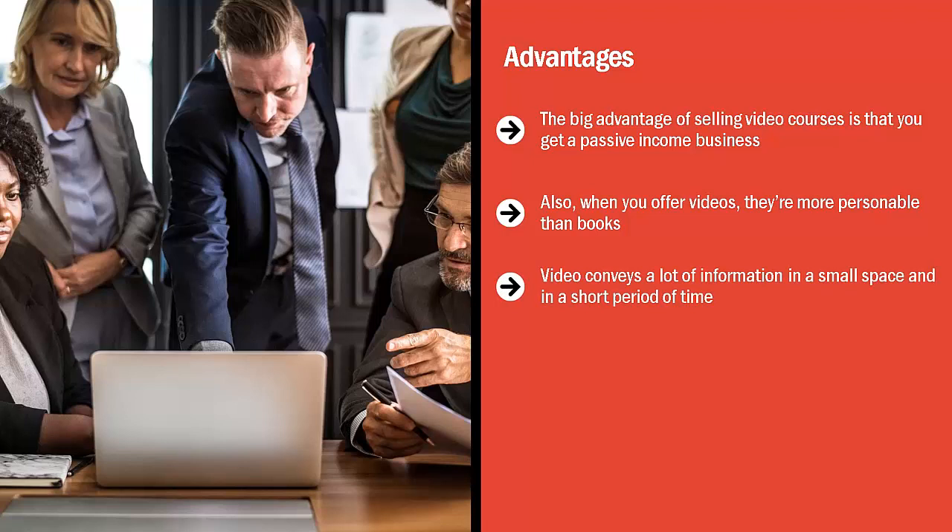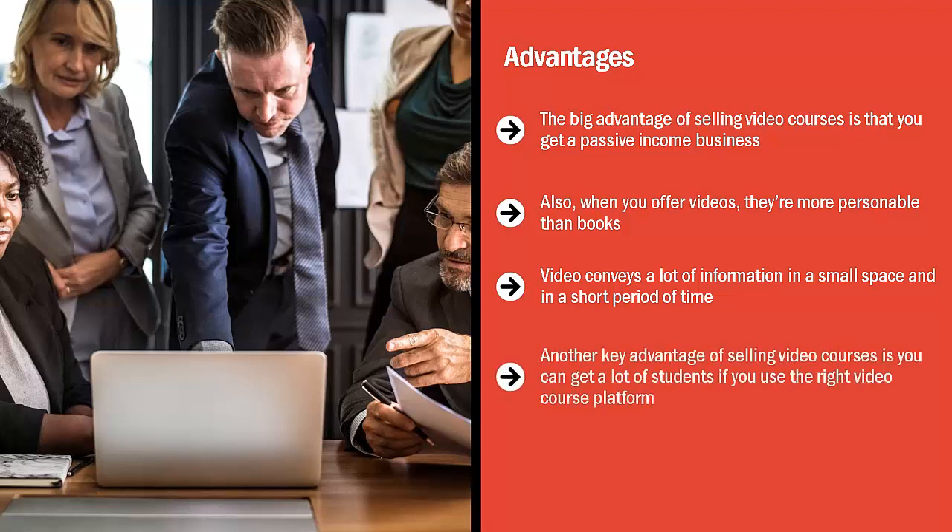Video is also very personable. When you look straight into the camera, people can connect with your eyes. They can tell what your emotional range is based on the tone of your voice and your body language. Another key advantage of selling video courses is that you can get a lot of students if you use the right video course platform.